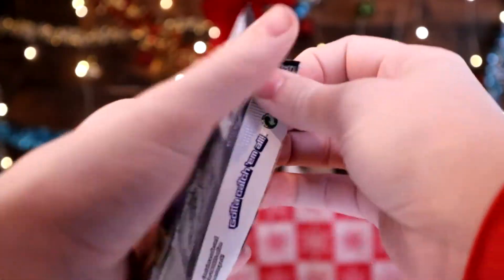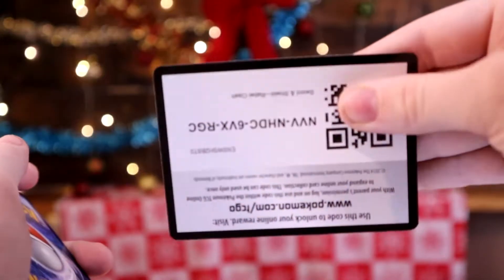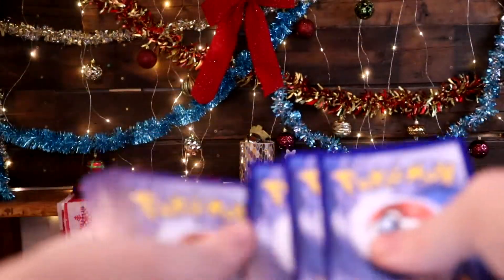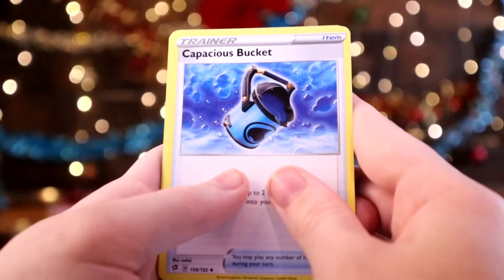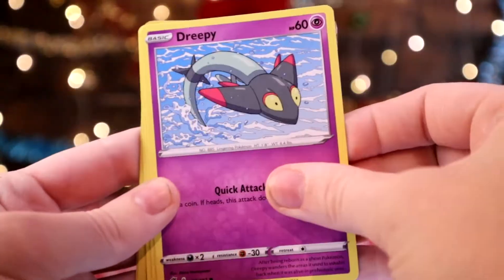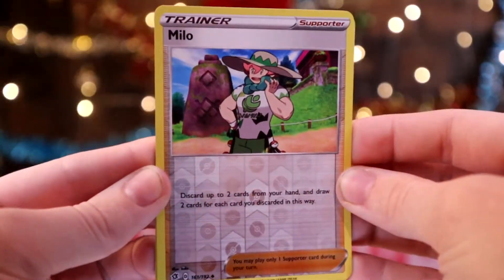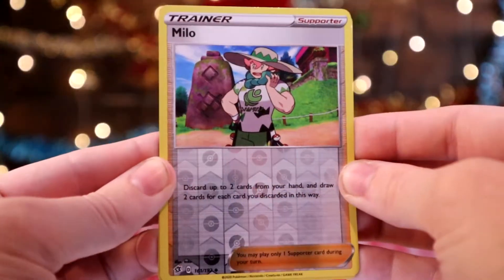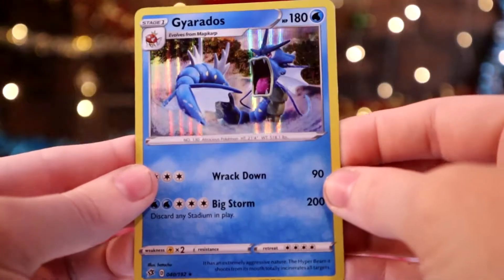Now we're opening up this Sword and Shield Rebel Clash pack. So far we have gotten nothing in these packs. 3 to the front. Capacious Bucket, Horror Energy, Routly Toad, Scyther, Volibee, Dreepy, Magmar, Yamask. And then we have a Milo as the Reverse. And on the end — ooh, nice — we have a Gyarados Holo! Alright, on to the next pack, another Rebel Clash.